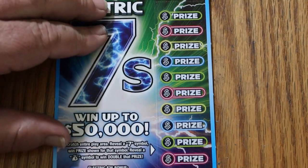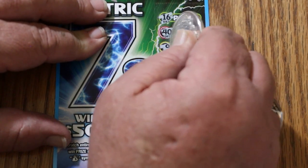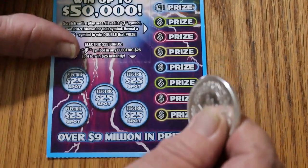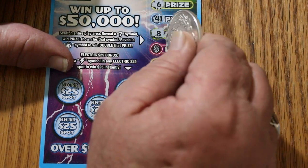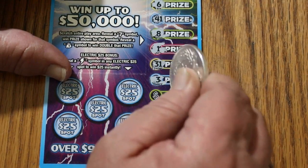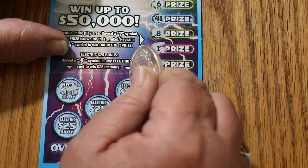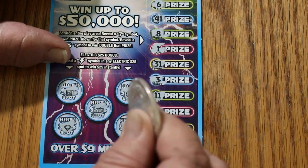Ticket 001. Numbers: 16, 40, 9, 35, 42, 20, 6, 41, 8, 1, 31, 3, 11, 24, 26. Nothing on the second one. Bonuses: no, no, no, no, no, and no. That's two down.